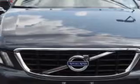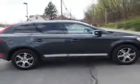Imagine driving this Savile Grade Metallic 2011 Volvo XC60 SUV All-Wheel Drive, equipped with a six-cylinder engine and an automatic transmission.